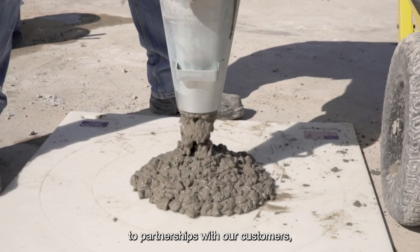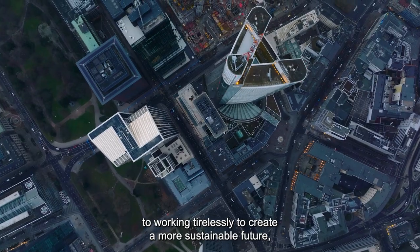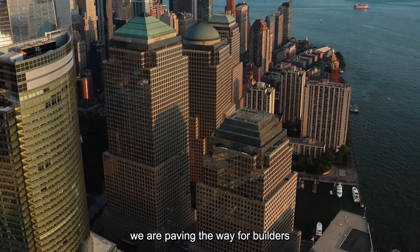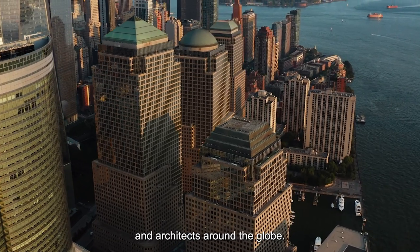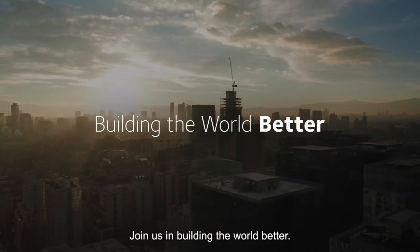From innovative products to partnerships with our customers, to working tirelessly to create a more sustainable future, we are paving the way for builders and architects around the globe. Join us in building the world better.